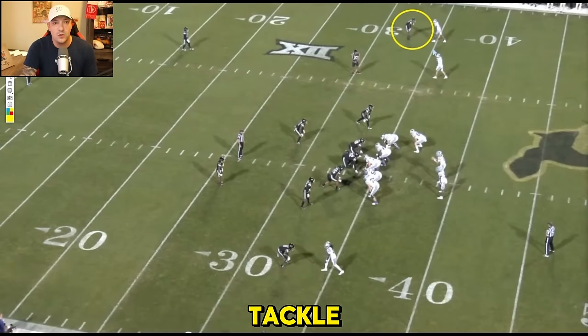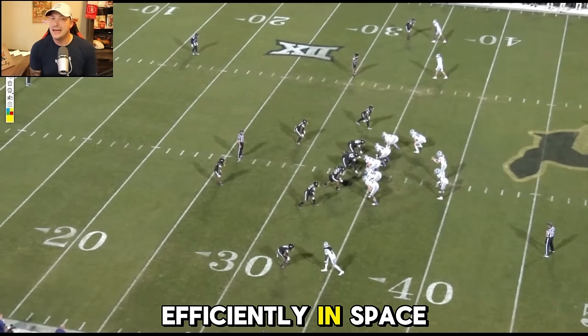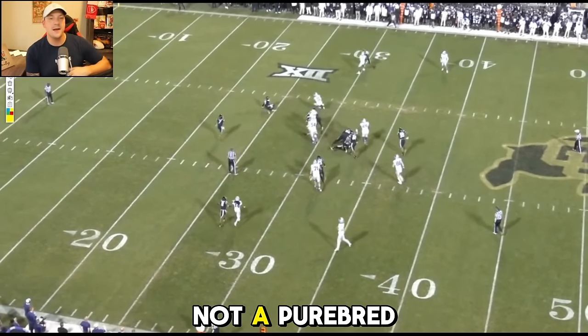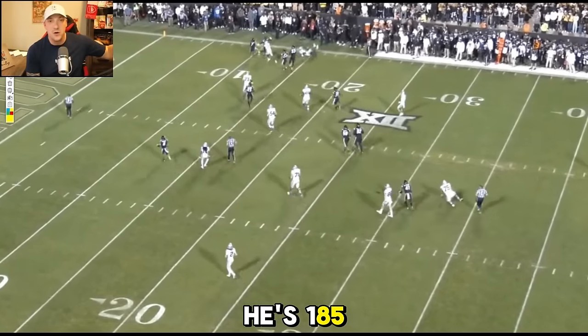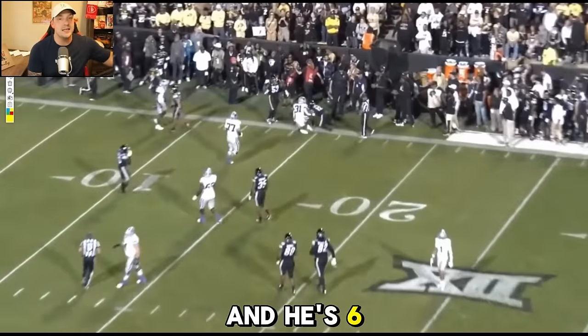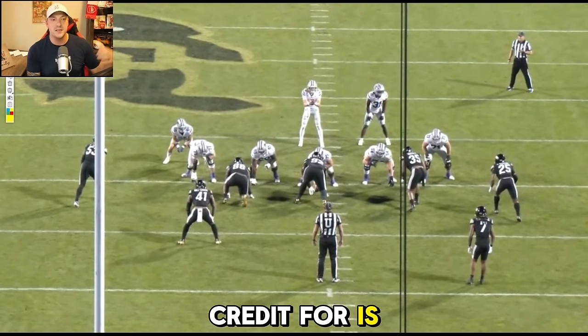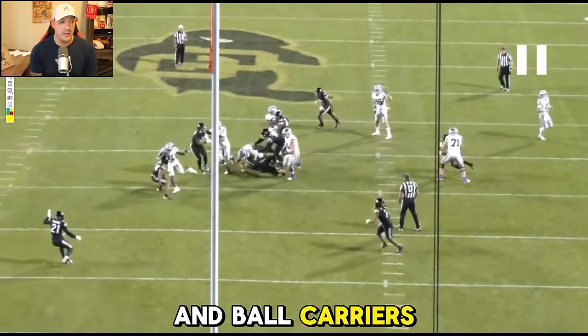Part of being a DB is knowing how to tackle, when to tackle, when to give effort — being able to get guys down efficiently in space, all those things. I would say Travis Hunter's not a purebred tackler. He's 185 pounds soaking wet and he's 6'1". But what I will give him credit for is finding different ways and more efficient ways to bring players down and ball carriers down.